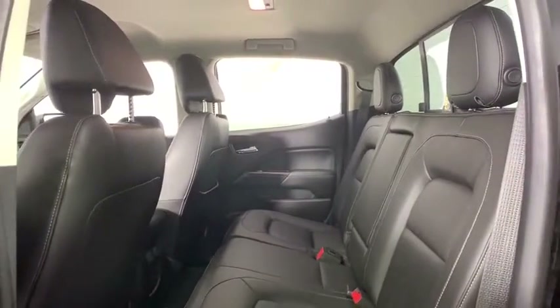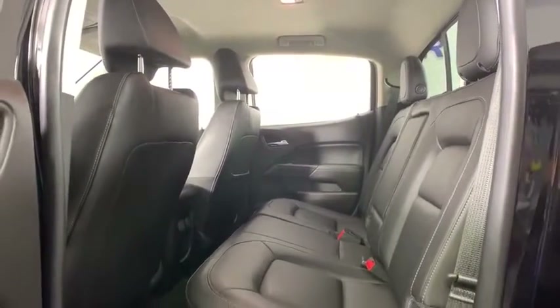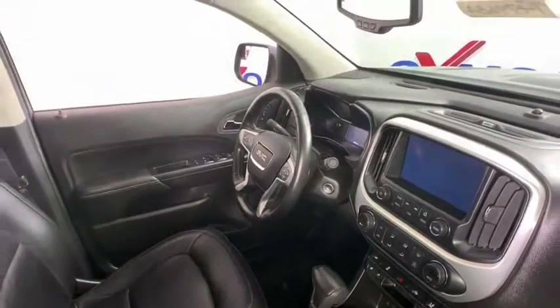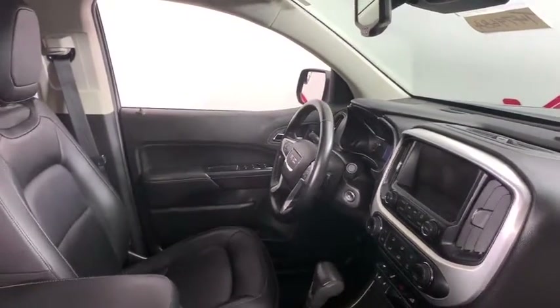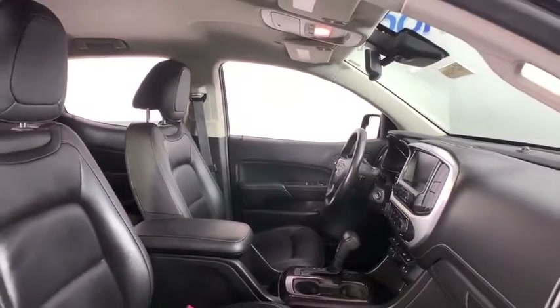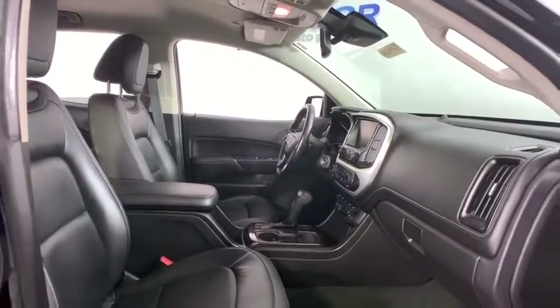Compass, security system, power windows, rear window defroster, trip computer, heated front driver and passenger seats, fog lights, Sirius satellite radio, remote keyless entry, panic alarm, overhead console, tachometer.